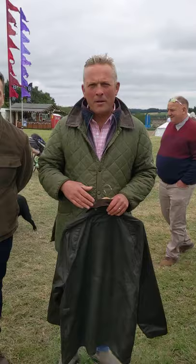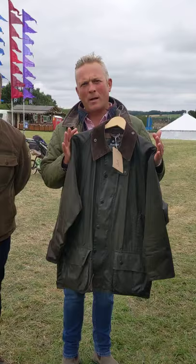Hello everybody, Jules here. Now as you know, this is one of my favourite jackets, and this is also one of my favourite jackets, but for years it has not looked like this.